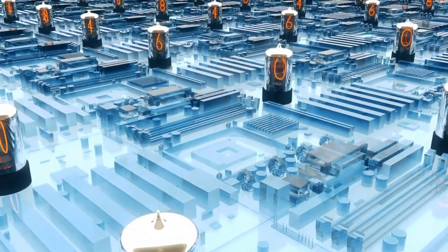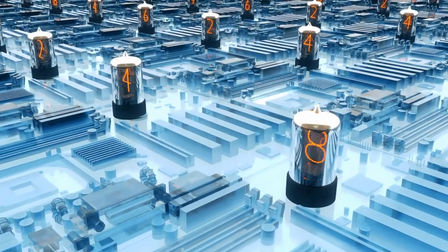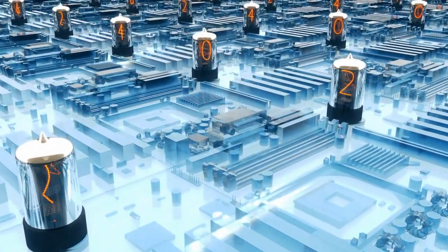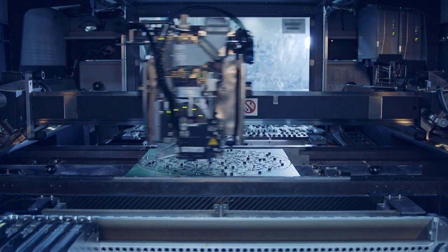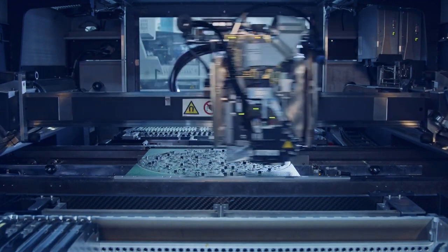Being able to conduct electricity without resistance is so appealing. Computer processors are significantly limited by the heating from the current running through them. If we were able to remove resistance from these processors, we could immediately get a dramatic improvement in computing. And this is only one of the many amazing advances that we would be able to access if only we had superconductors that worked at room temperature.